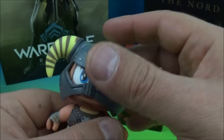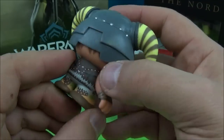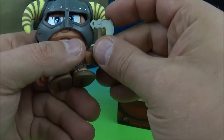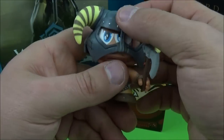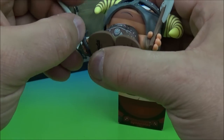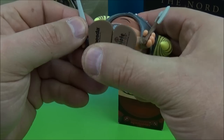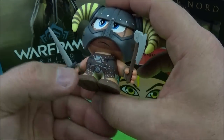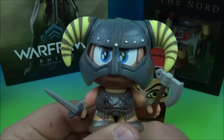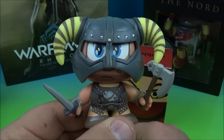Sweet. Slides right on. Oh, this is cool. And we can take his little accessories here and place them in his little hands — so we get the axe there, and his little sword right through here. And there we go. Look at that. Cool. So you can rotate his head a little bit, his arms move up and down. Wow, this is going to make for a great display piece.